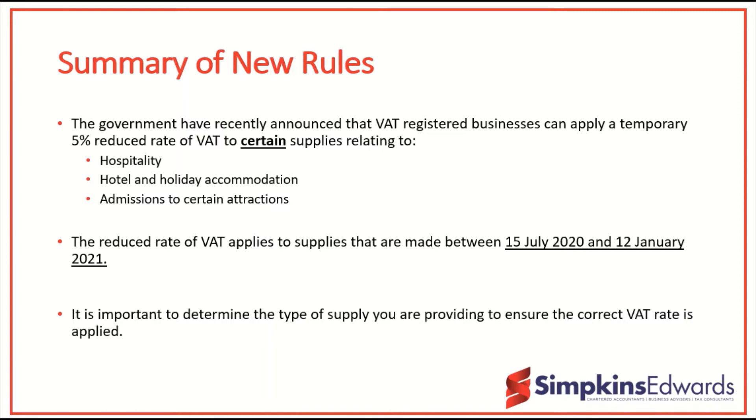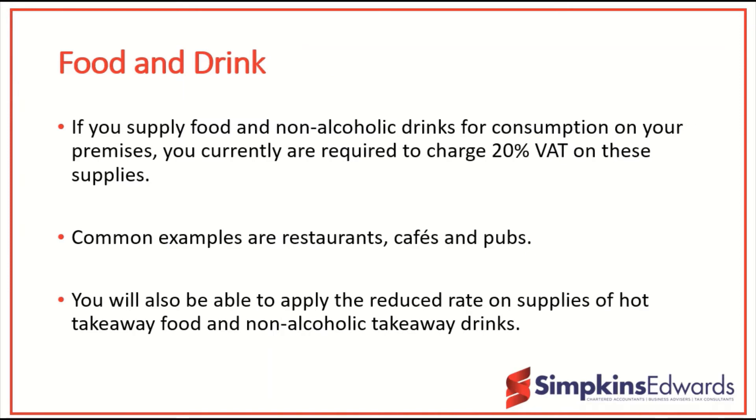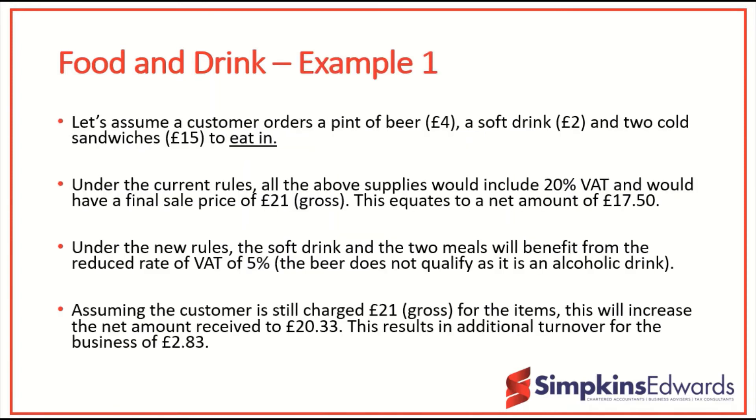So if we take someone in the food and drink industry — a cafe, restaurant — you will see the importance of determining the appropriate VAT rate under the new regime for various supplies. Our first example is a cafe that provides food and drink to someone eating in at the premises. We have a pint of beer for £4, a soft drink for £2, and two cold sandwiches for £15 to eat in. Under the existing rules all of the above would be subject to 20% VAT, so the final sale price to the customer of £21 gross of VAT would be a net receipt of £17.50.